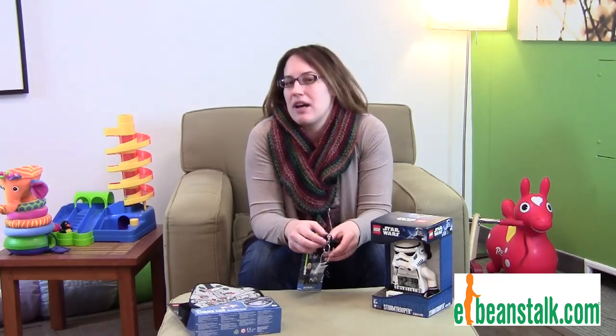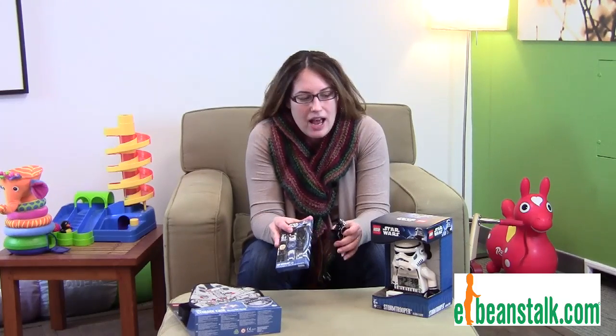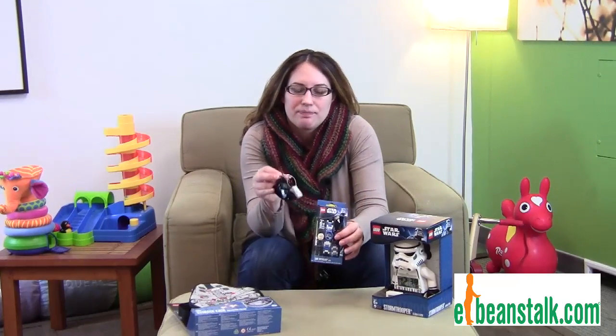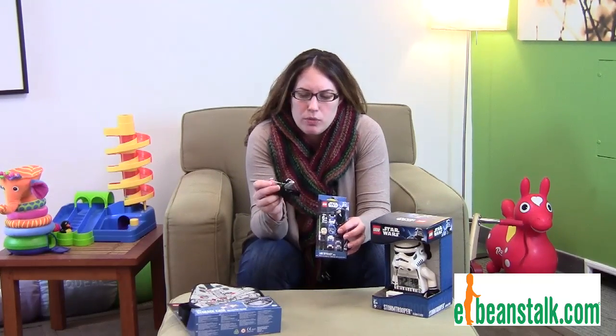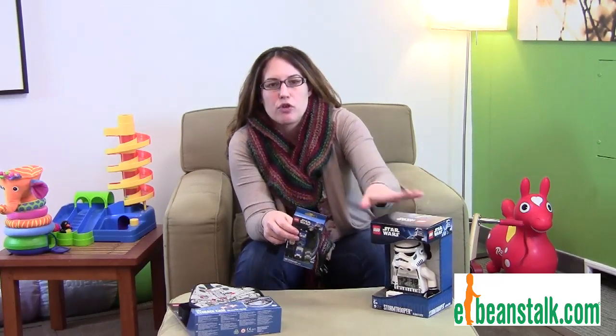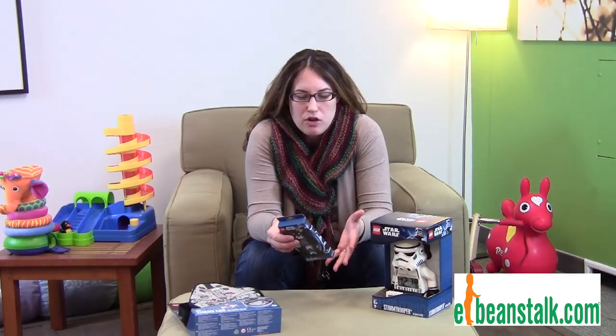We have the best of the best Star Wars products that you're going to find. Our most popular ones are like the Star Wars clock you see here. We have watches and keychains. And of course we have Darth Vader, Luke Skywalker, Yoda, and Stormtroopers — all the most popular characters from Star Wars.